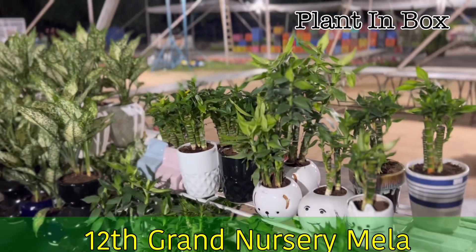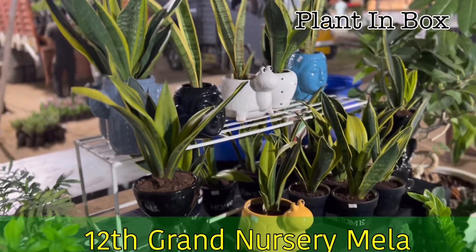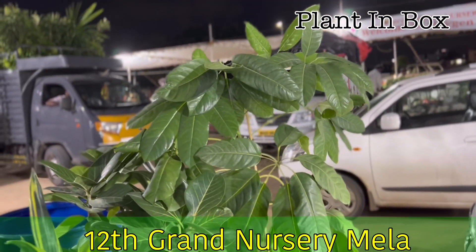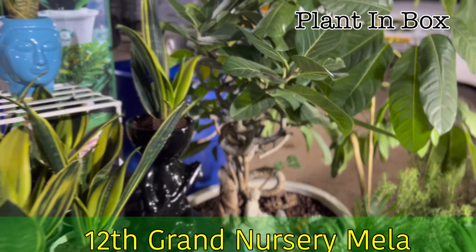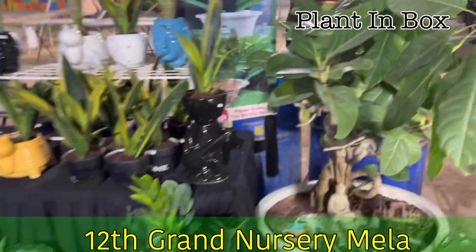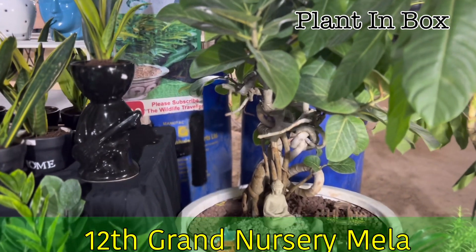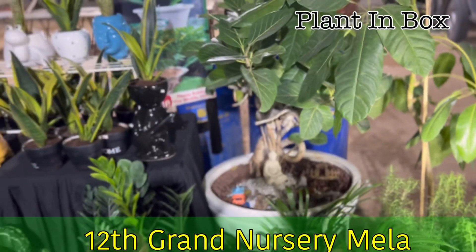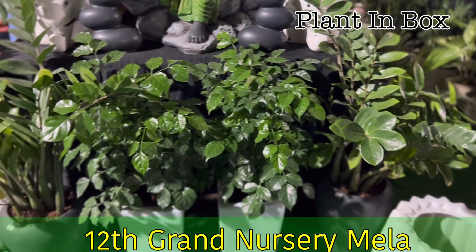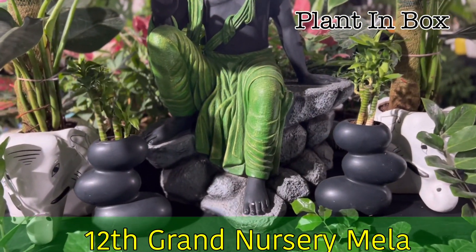There are different snake plants and Pachira. Apart from this, we have a very huge collection of bonsai. We have a lot of bonsai in our store. This is a china doll plant and a different pot collection.